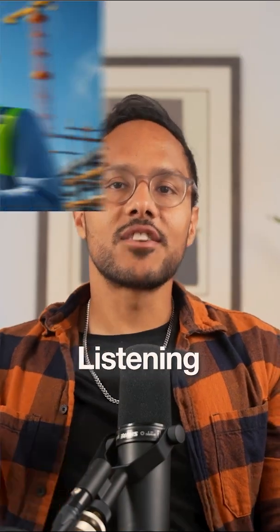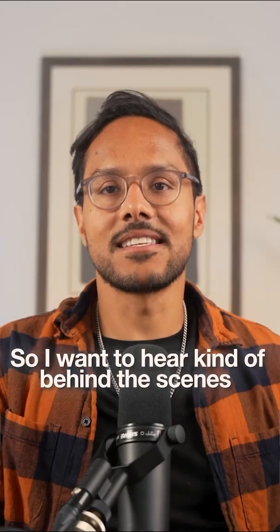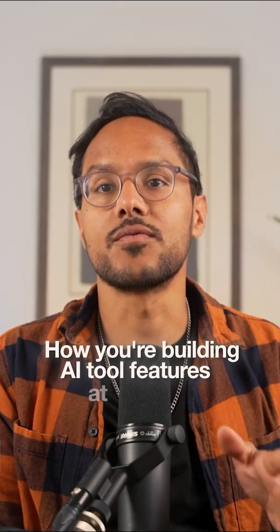A lot of people watching are engineers, designers, product managers. So I want to hear kind of behind the scenes how you're building AI tool features at Zapier.